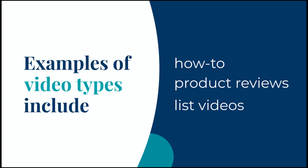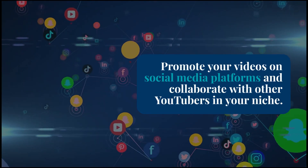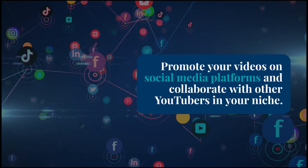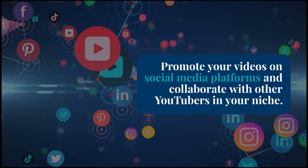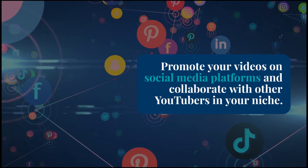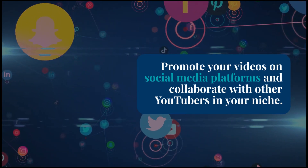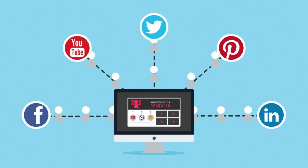Promote your videos. Promoting your videos is key to increasing your watch hours. Share your videos on social media platforms like Twitter, Instagram, Facebook, and Reddit. You can also collaborate with other YouTubers in your niche and promote your videos through email marketing. Remember, the more exposure your videos get, the more likely people are to watch them and help you reach those 4,000 watch hours.